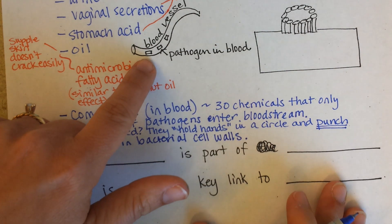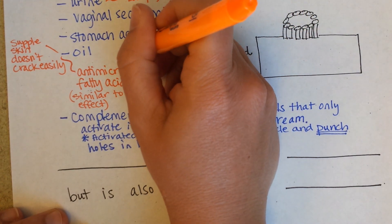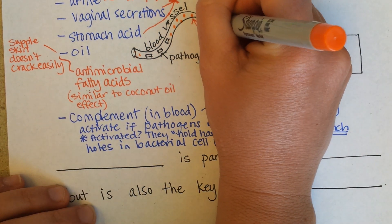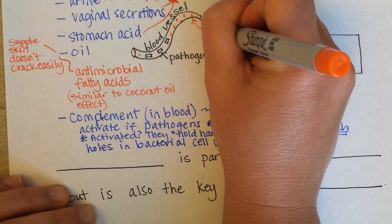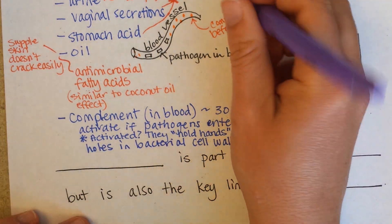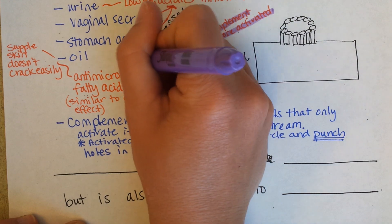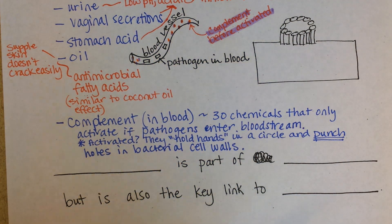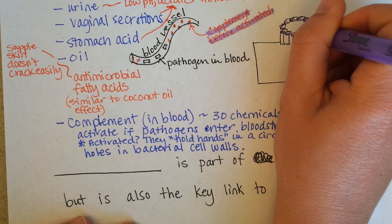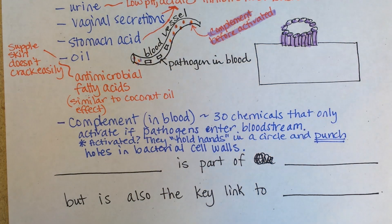If you look at this picture, imagine that complement is these little orange dots — this is before it's activated. I'll use purple to highlight them so you can tell them apart from the other stuff. Once activated, all those individual chemicals form a circle that can sit on top of the bacterial cell, and it's almost like they all in unison jump up and then jump down and punch a hole through the pathogen wall.